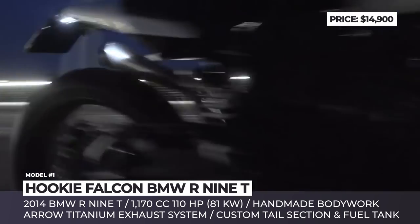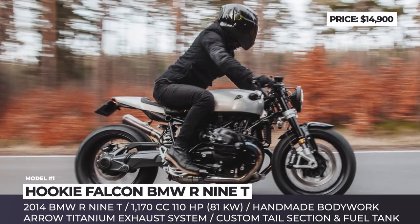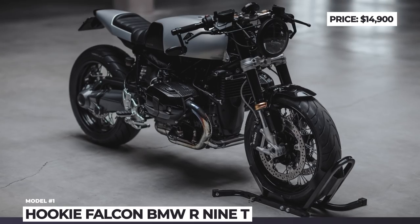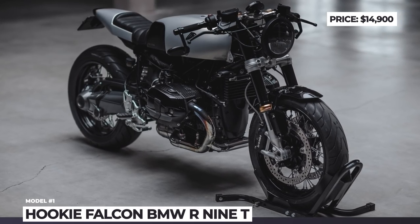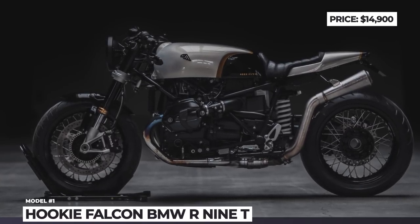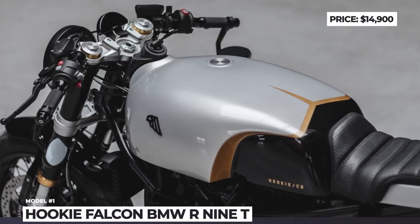The Falcon features handmade bodywork, tail section and fuel tank, all made of aluminum. It gets a sportier and more aggressive stance, resembling that of a bird of prey. The other add-ons to the build include an aero titanium exhaust system, Pirelli Angel GT tires, MotoGadget Motoscope Pro and an LED truck light.